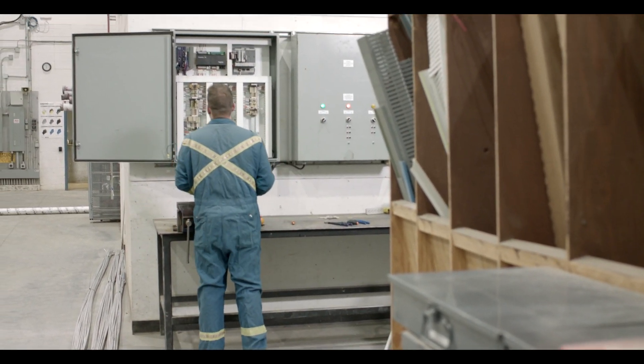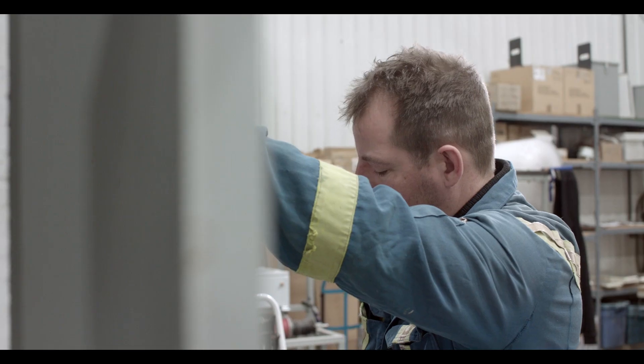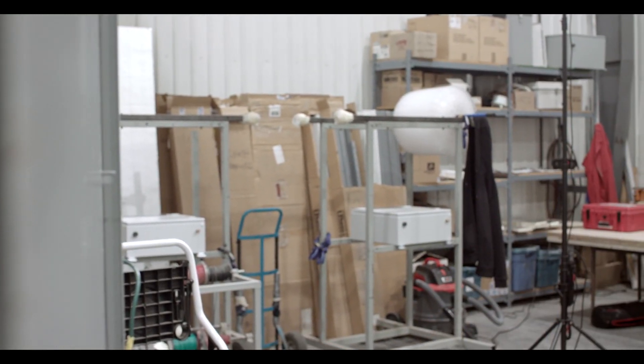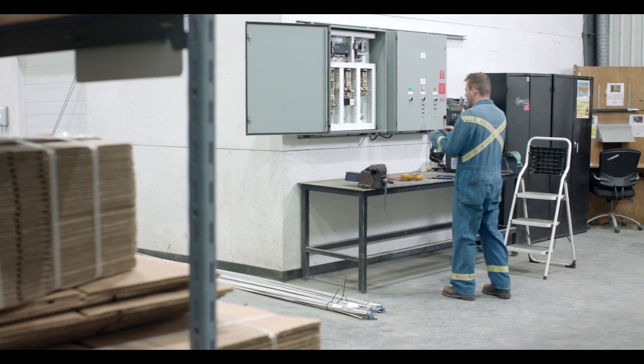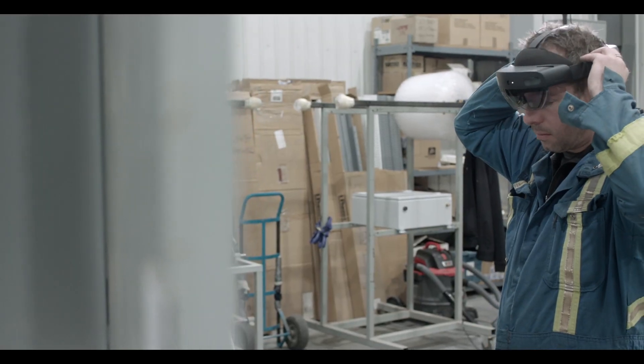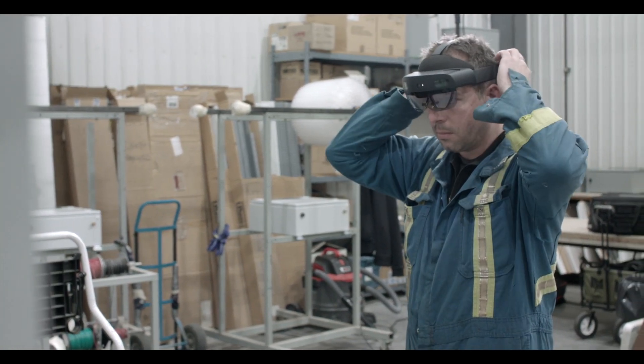That's really where we saw a real good fit with the HoloLens. The process is: I'm a field worker, I come into a situation, or I'm doing construction and I've come to this point where I'm not sure what to do. They would take the Microsoft HoloLens 2, put it on their head, and using the Remote Spark software, call an expert or a technician that has more experience than they do.